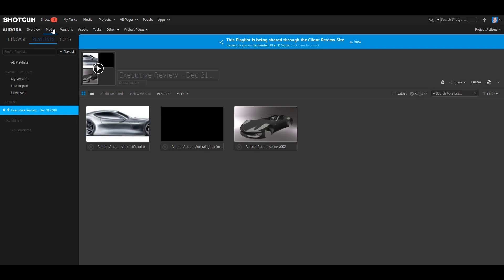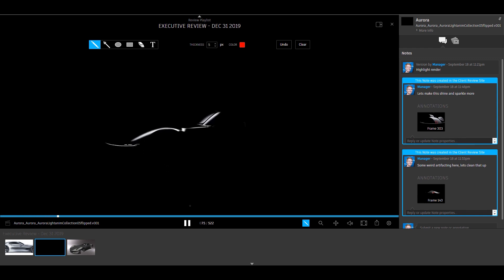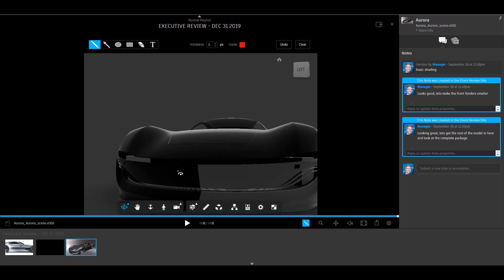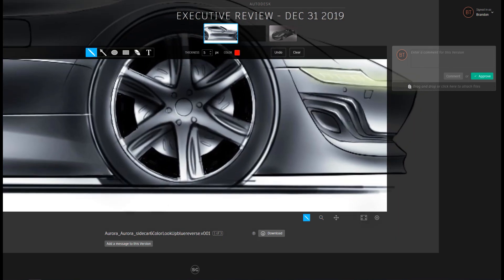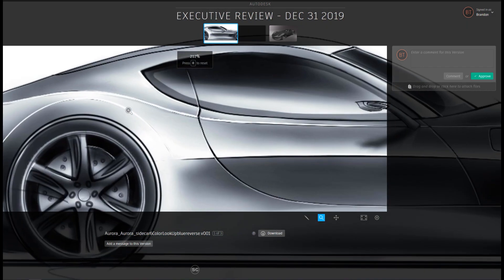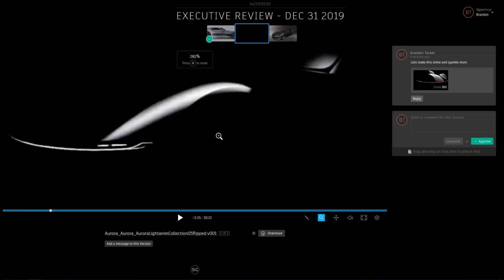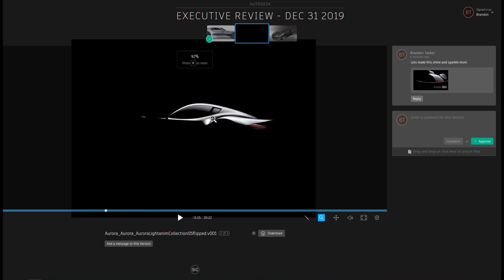There's also a way to do more formal reviews and capture all the different designs and media in one place. Using Shotgun's playlist tools, you can have 2D, movies, and 3D files all in one place to review. This means all the notes made during this review process are automatically captured inside of Shotgun. And finally, even executive stakeholders have a place to do reviews in Shotgun. They can use Shotgun's client review site to give feedback directly to design leads, and make sure that any information needing to be translated back to designers or modelers can be.